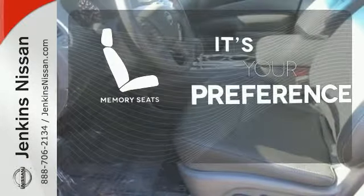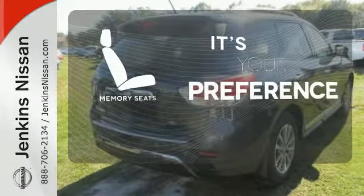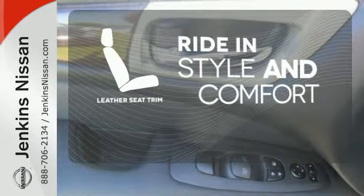The memory seats will adjust to your preferred position so you are always riding comfortably. Heated mirrors improve visibility in frosty weather. Ride in style and comfort with leather seat trim.